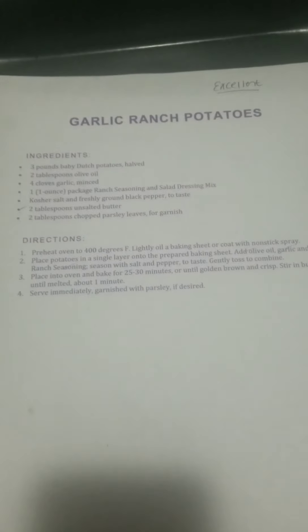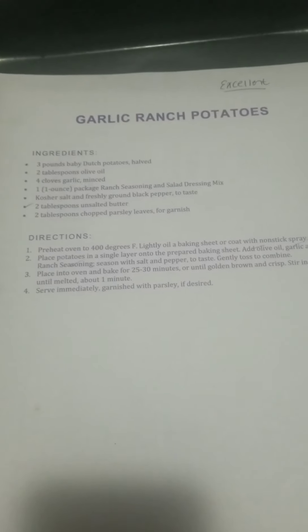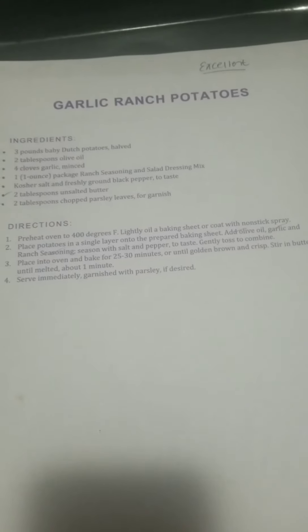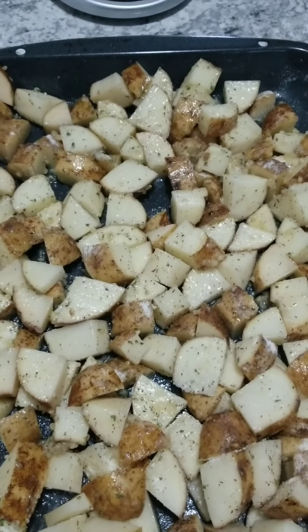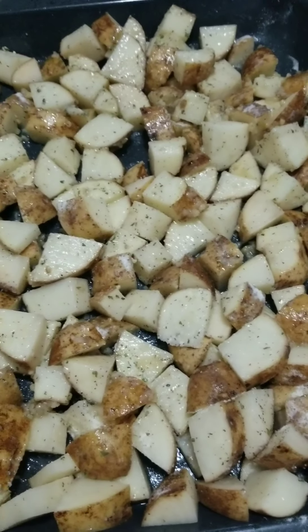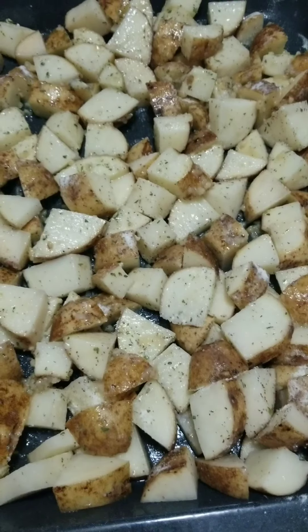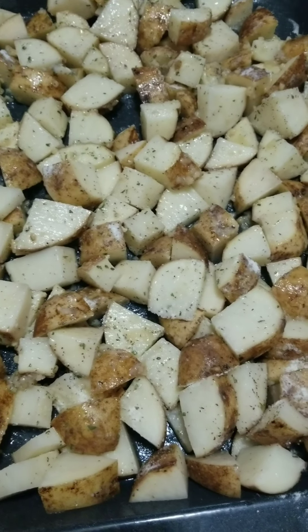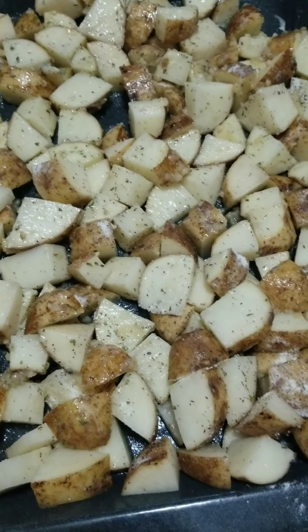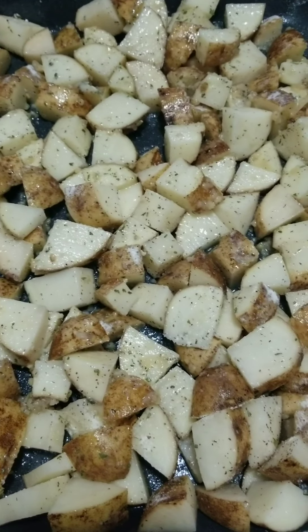I have my oven preheating and I'm about to put everything together. Once I get that together, I'll come back and show you what they look like in the pan before they go in. These are the potatoes right before they go into the oven. I had these last week and had a whole bunch left over. What I did was chop them into smaller pieces and mix them in with some eggs and ham for like a breakfast deal — it turned out really, really good using the leftovers that way too.